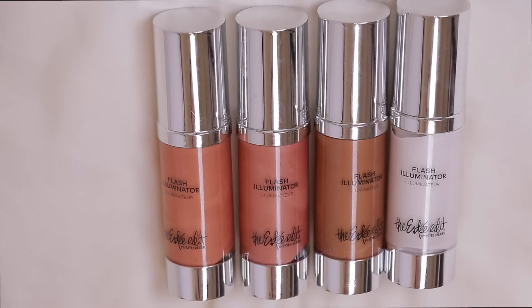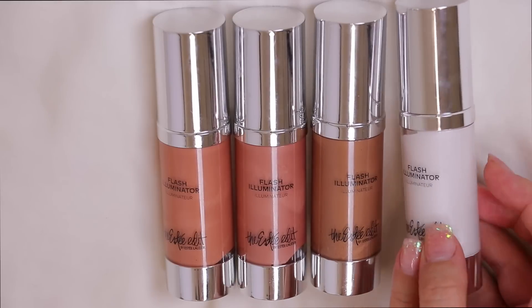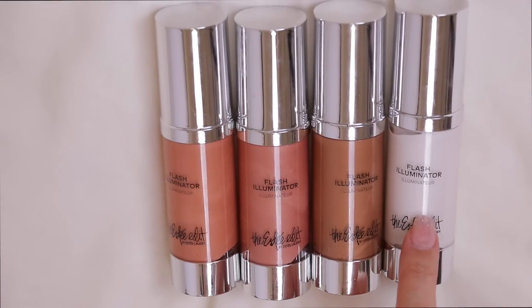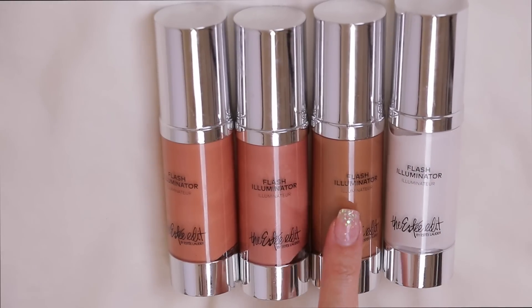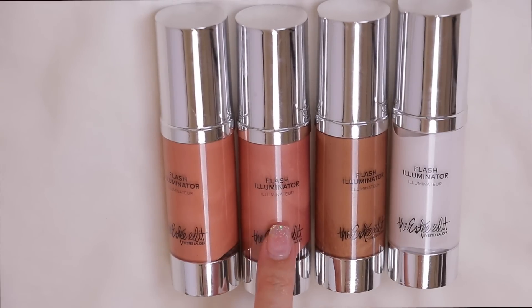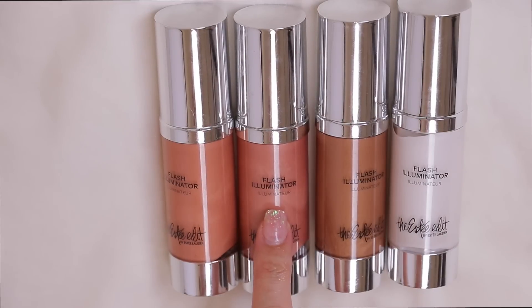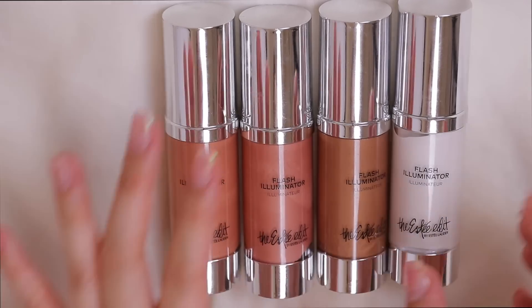From the Estate Edit I have these Flash Illuminators — I've used them in tutorials and love them. They come with a pump. The Spotlight shade I use after primer for a glow-from-within look, similar to MAC Strobe Cream but a bit thicker with a pearly finish. Another shade is amazing in summer for a natural bronzy look. A third I love to apply under NARS Orgasm blush — it takes it to another level. The fourth I don't use as much so I'll pass that one on.